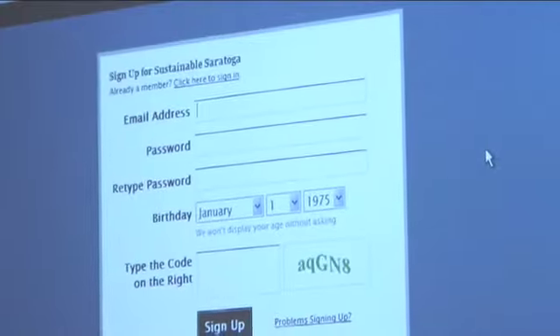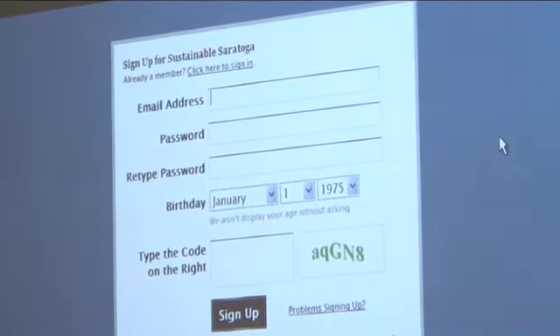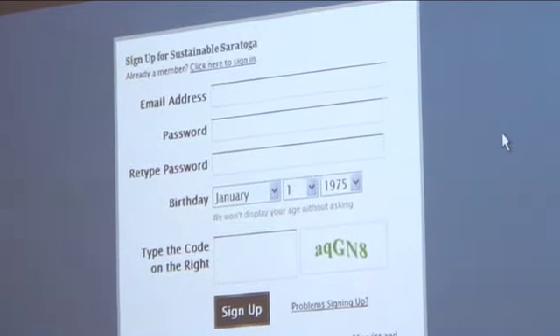When you click sign up, the only thing we're asking for is your email address and a password — you create your own password and retype it. It does ask you what your birthday is; we don't publicize that, we don't care what your birthday is. That comes standard with the package, so you can put in whatever. Then you'll see that code to the right, type it in, and you'll be a member of sustainablesaratoga.ning.com.